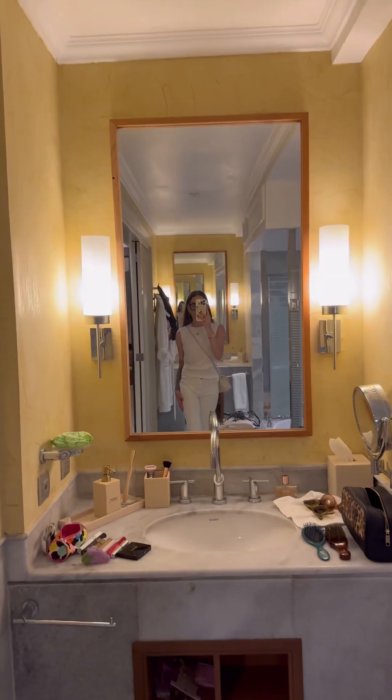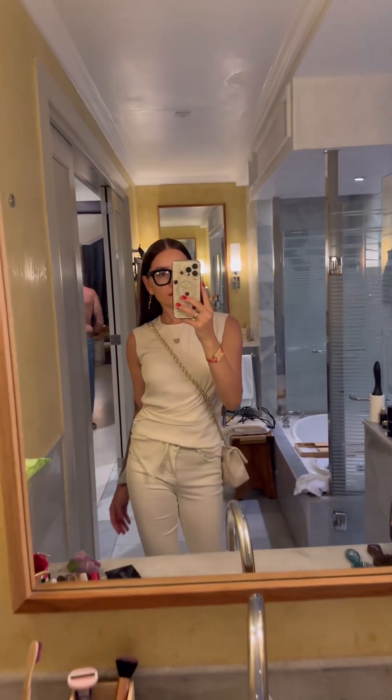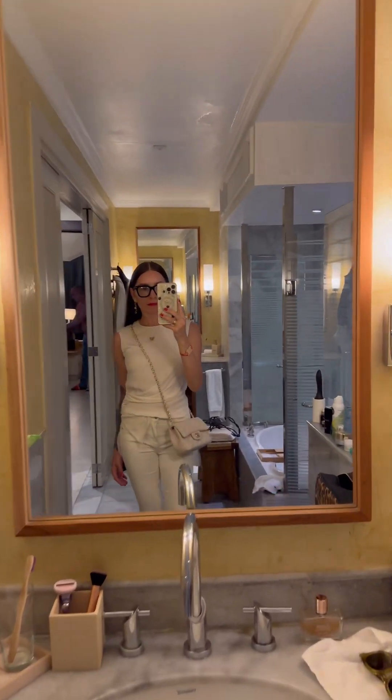This is a white party look — I went to a white party and this is Frame jeans and a silky teary top.